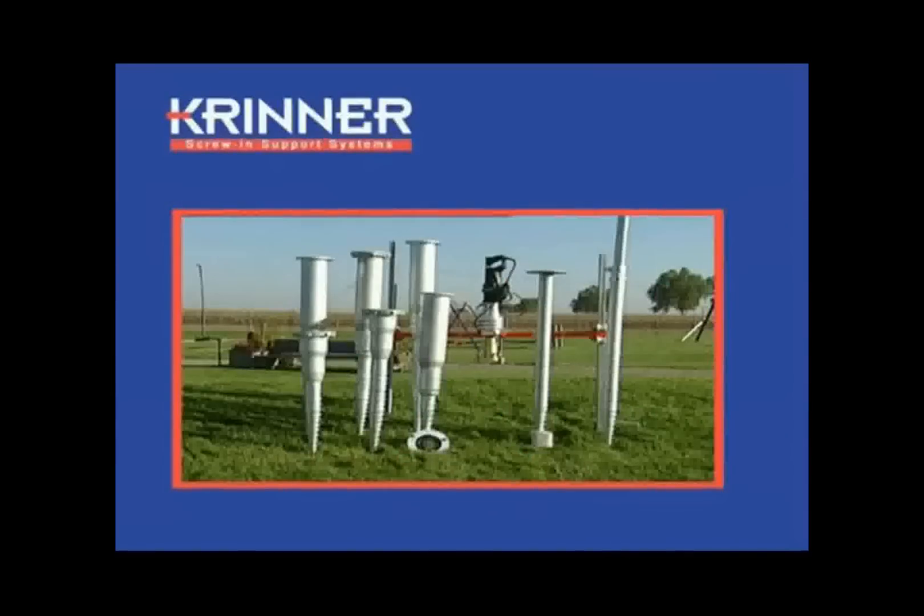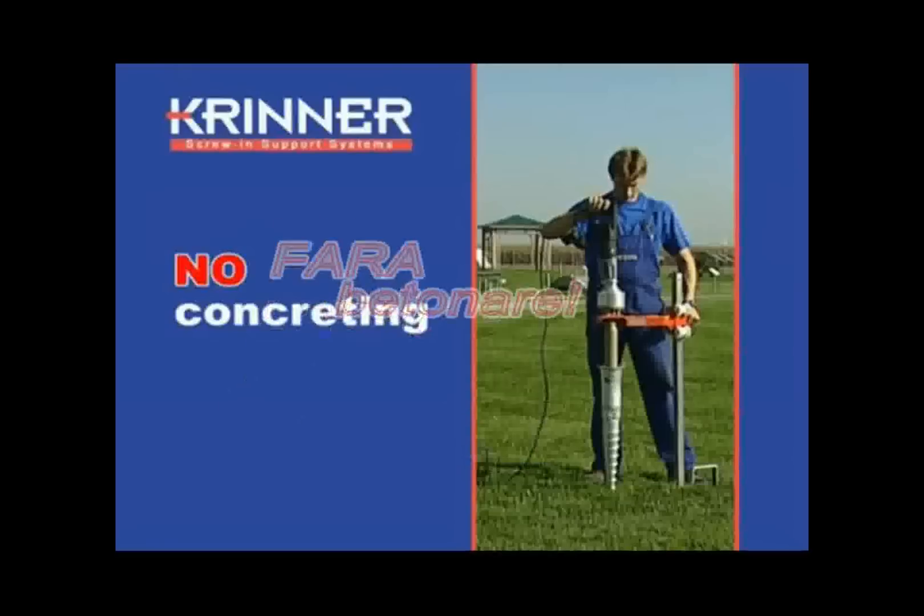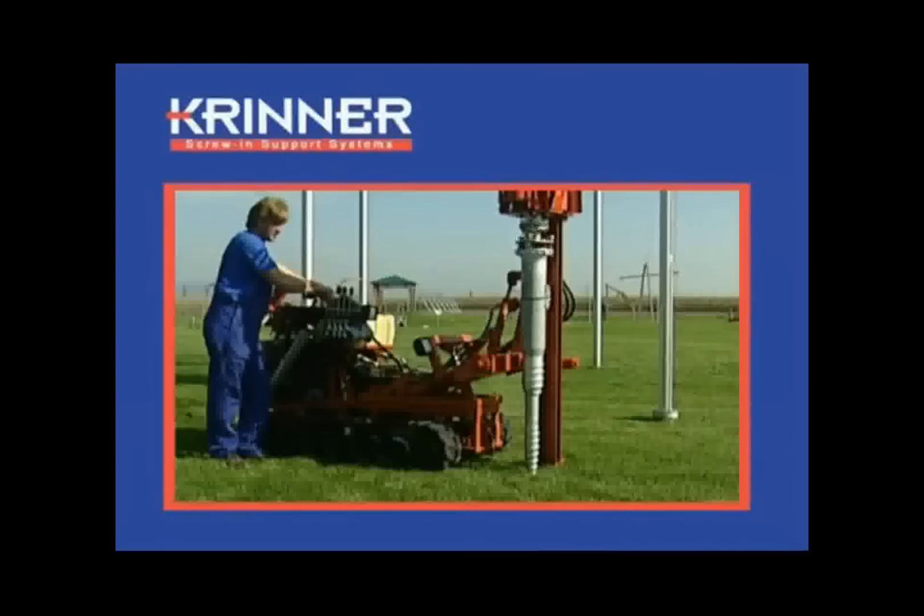Everything is secure. Everything is upright. Thanks to Krinner Screw-in Support Systems, the cumbersome and tedious pouring of concrete is no longer necessary. With the appropriate installation machinery, a job which used to take days can now be finished in minutes.